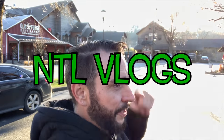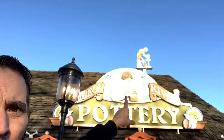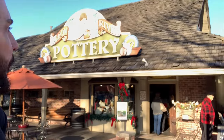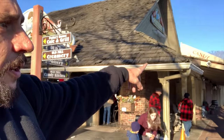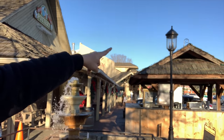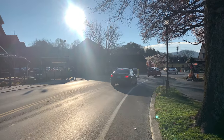Welcome to the vlog! We're not going in the creamery, not going in Sassafras, not going in Pigeon Forge Pottery where Patrick Swayze is on the roof — but we are headed straight over to the Candy Kitchen. We're filming in 4K again, starting to get the hang of it. Let's see what the candy looks like in 4K!